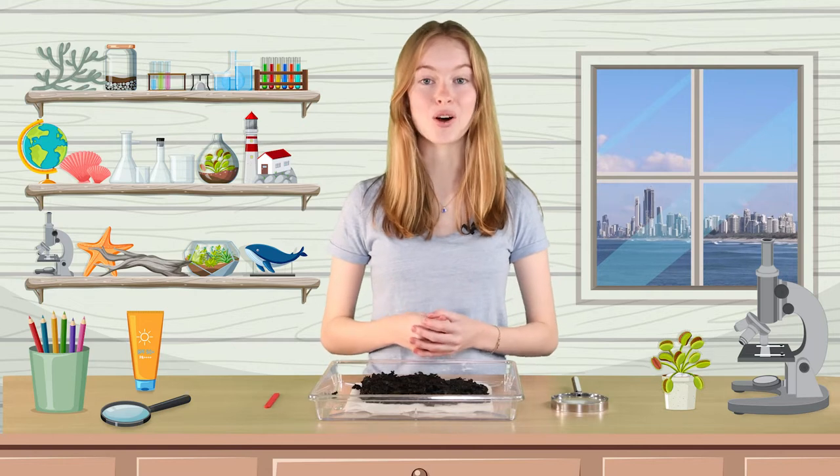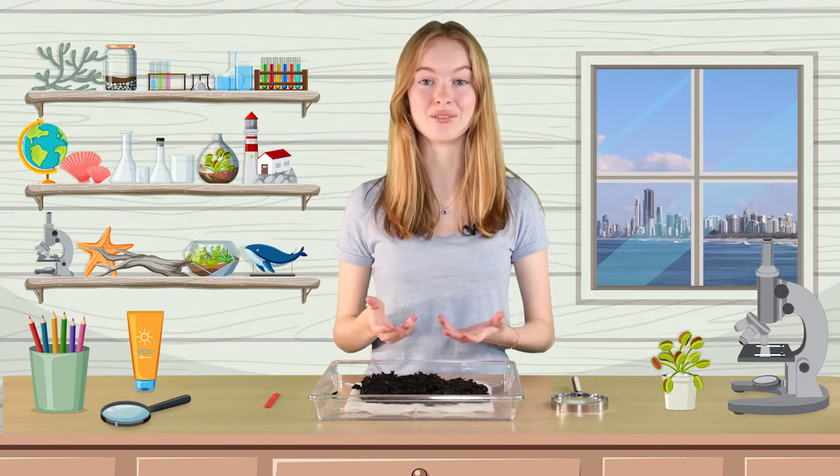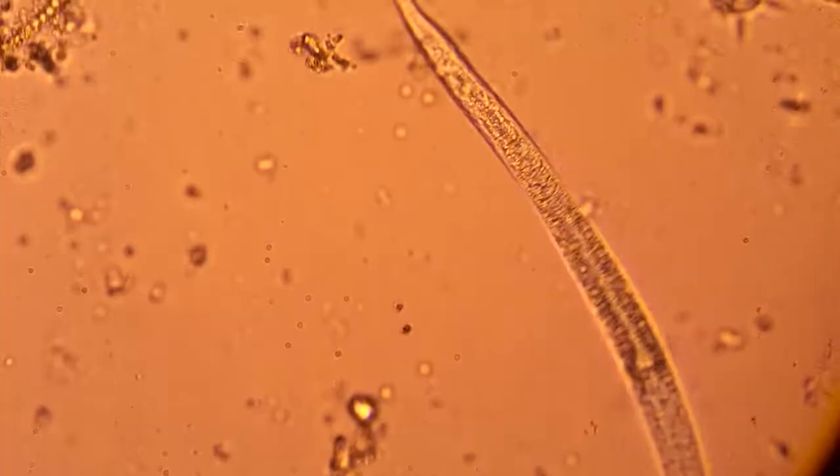The worms in each group have a few things in common. They're all invertebrates, generally with soft, long and narrow bodies. They don't have legs and they live in a variety of different habitats, including inside your body.